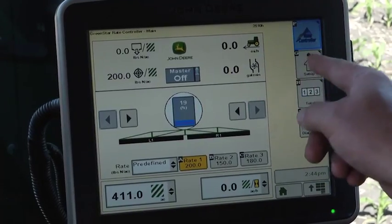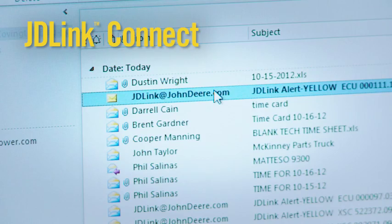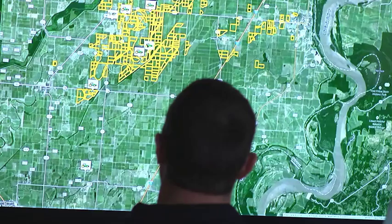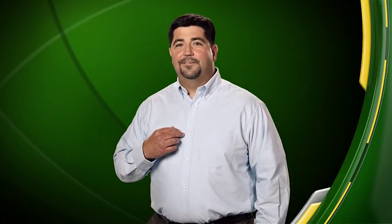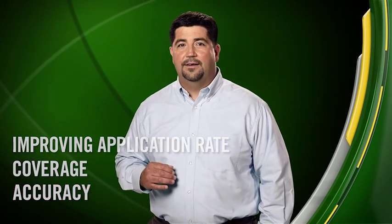AutoTrack can help you manage overlap, and when paired with RTK correction signal, allows for repeatable accuracy to ensure that you can plant at the desired proximity to the nutrient strips. John Deere integrated technologies pass valuable information back and forth. JDLink Connect helps you move that data from equipment to the My John Deere Operations Center, which can connect that data to your trusted partners for deeper insights. Our integrated solutions will help you achieve the 4R objectives by improving application rate, coverage, and accuracy with more peace of mind.